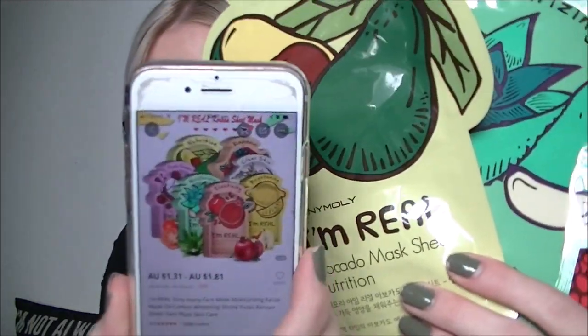More face masks! I love face masks. We've got the I'm Real aloe mask, the I'm Real avocado mask, and the I'm Real pomegranate mask — these were $1.30 each. They're the Tony Moly I'm Real face mask: moisturizing facial mask, oil control, whitening, shrink pores, Korean sheet face mask skincare. They look exactly like the photo. The aloe one is for moisturizing, and the pomegranate is for elasticity.